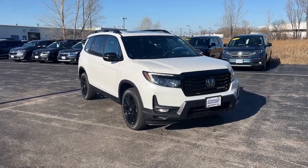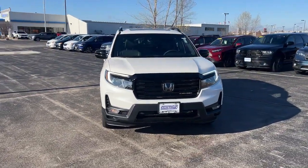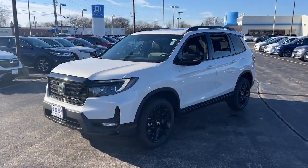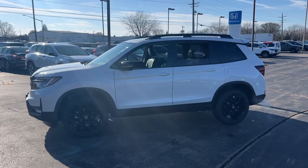Introducing the 2025 Honda Passport — the mid-sized crossover with all the features you need to make your outdoor adventures fun and comfortable.